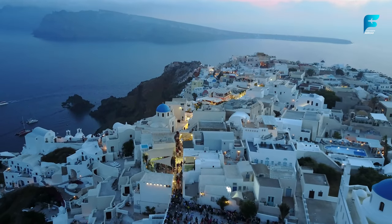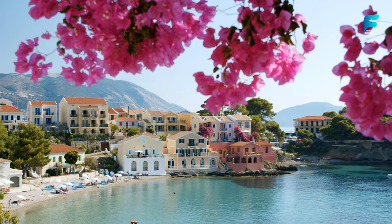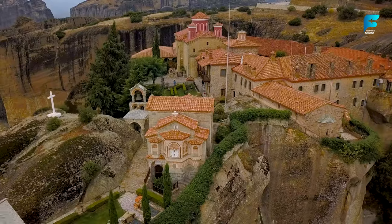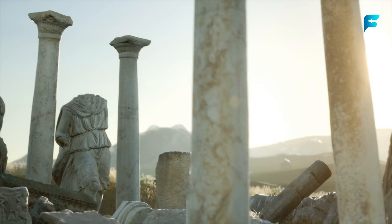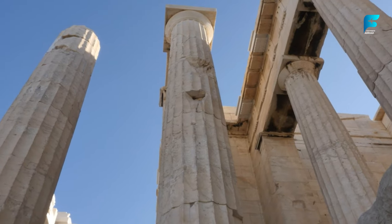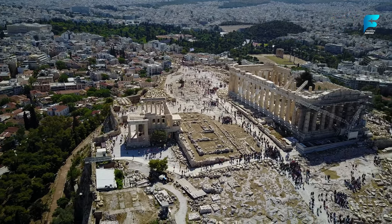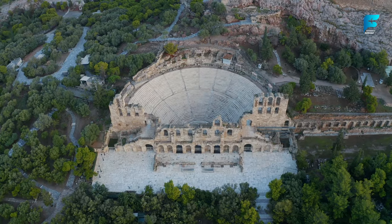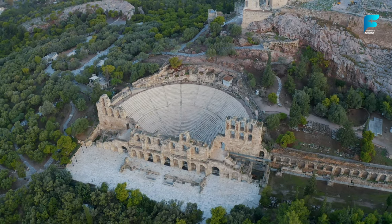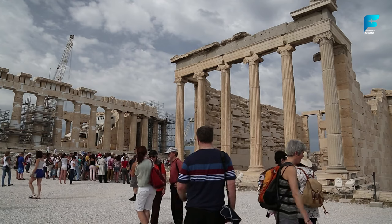Those are the top 10 things to do in Athens, but there are many more attractions and activities to enjoy in this amazing city. Here are some tips for visiting: The best time to visit is in spring or autumn, when the weather is mild and pleasant and crowds are thinner — avoid August, when many Athenians leave and businesses close. The best way to get around is by public transportation — metro, tram, bus, and trolley. A single ticket costs 1.68 USD (€1.40) and is valid for 90 minutes, or get a daily ticket for 5.40 USD (€4.50) valid for 24 hours.